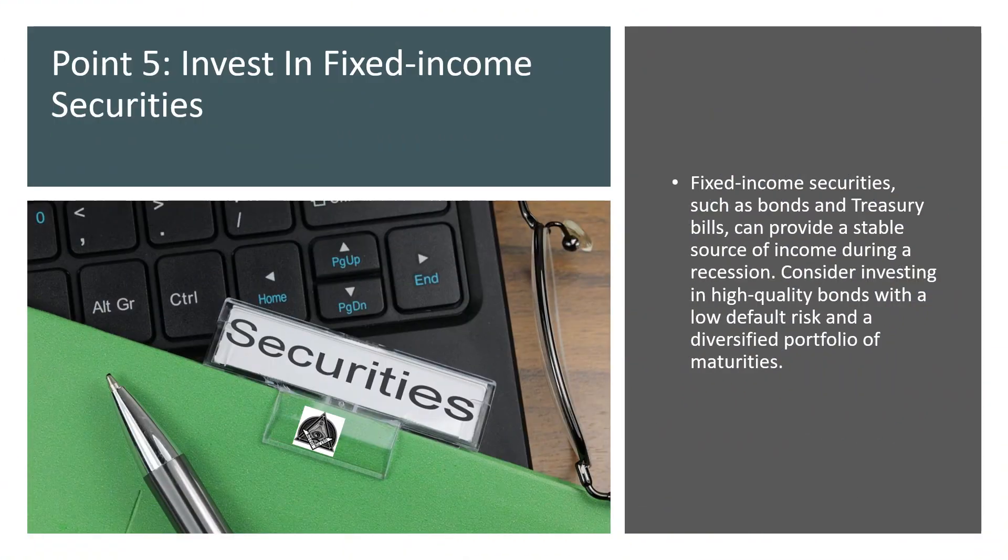Point number 5: Invest in fixed-income securities. Fixed-income securities, such as bonds and treasury bills, can provide a stable source of income during a recession. Consider investing in high-quality bonds with a low default risk and a diversified portfolio of maturities.